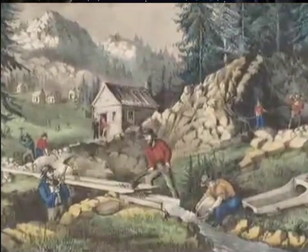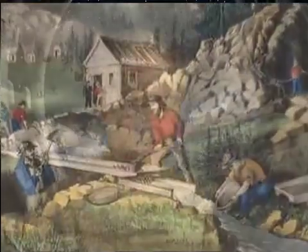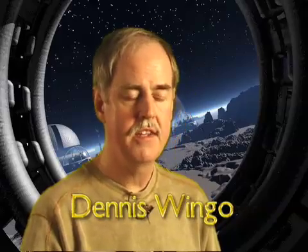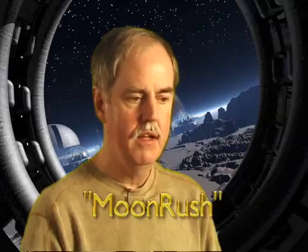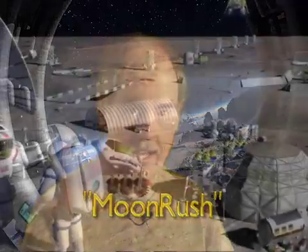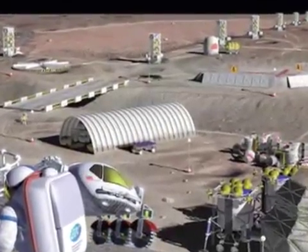In 1848, when a guy was standing in the stream and looked down and there's gold, and gold was really easy to find at that time, and so people came from all over the world. A lunar moon rush and lunar platinum development is going to require a lot of capital.